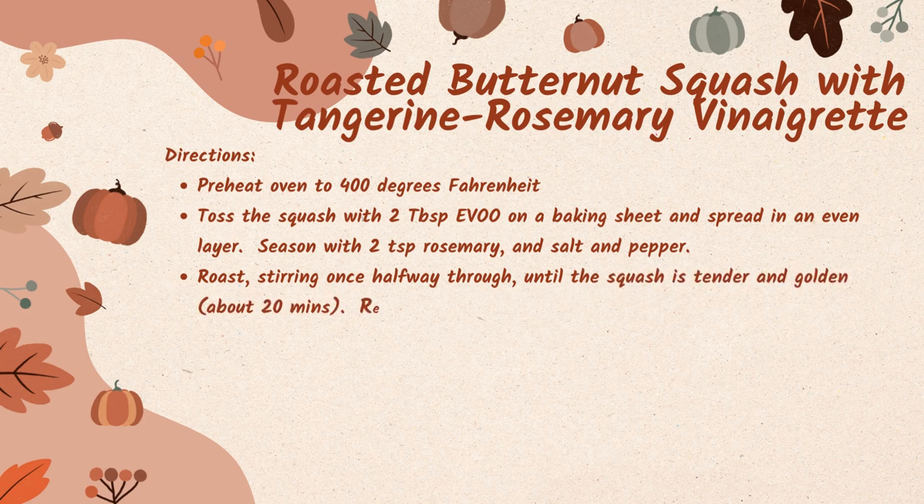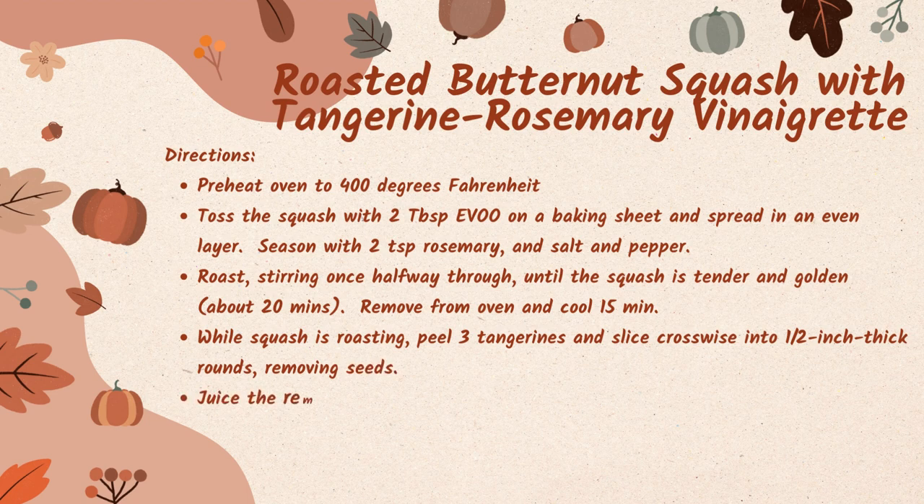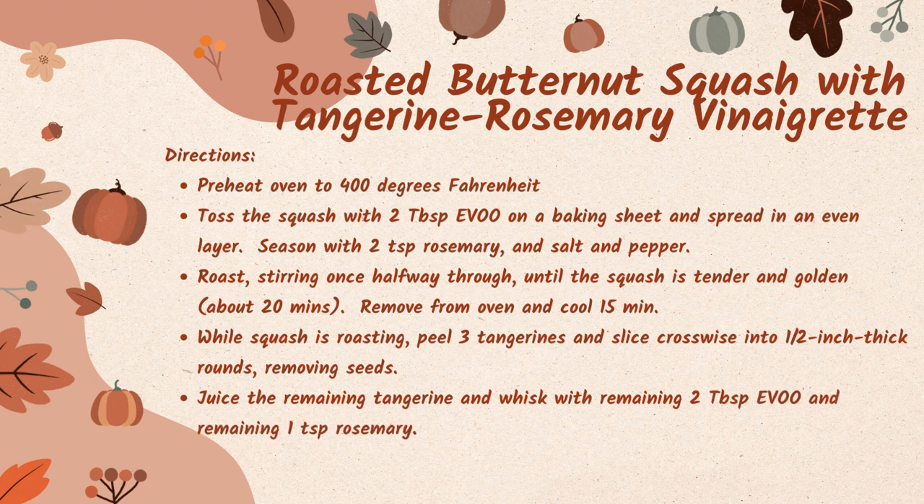Remove from the oven and cool for about 15 minutes. While your squash is roasting, peel three tangerines and slice them crosswise into half inch thick rounds, removing the seeds. Juice the remaining tangerine and whisk it with the remaining two tablespoons of extra virgin olive oil and remaining one teaspoon of rosemary. Season to taste with salt and pepper.